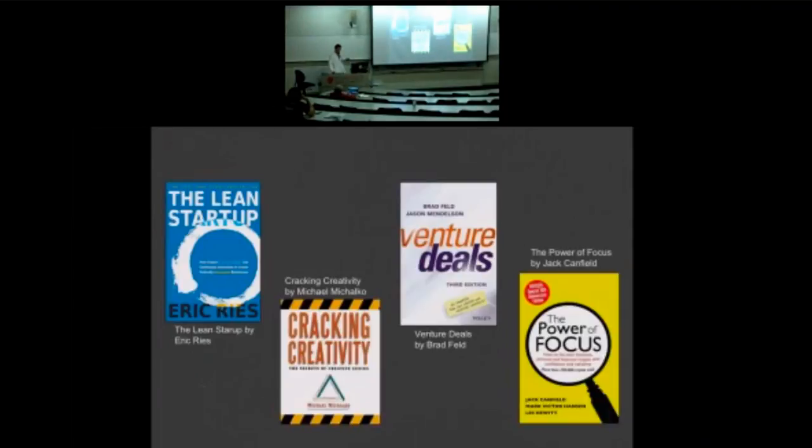I recommend reading The Lean Startup — it's all about MVP, MVP testing, and reiterating, which is what I'd been doing my entire research career. Another great book on creativity is Crafting Creativity, which I read about 16 or 17 years ago. If you want to learn about how to raise money and term sheets, there's a great book called Venture Deals. And a book I read 15 years ago called The Power of Focus has always been very helpful in trying to be more efficient.